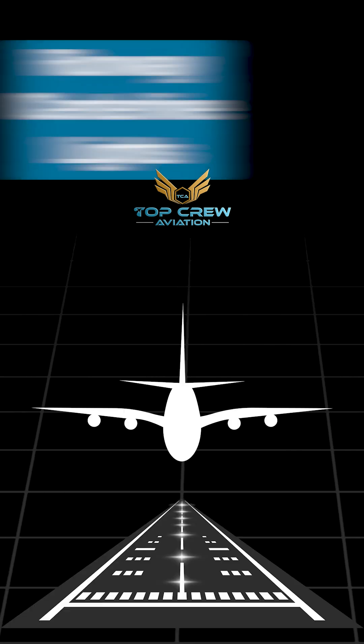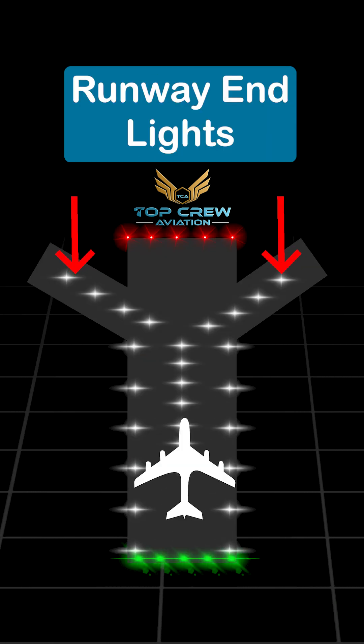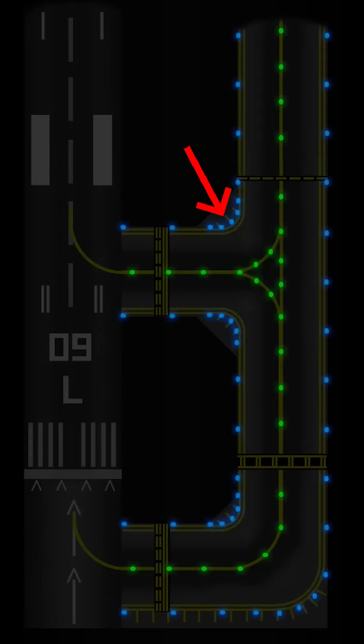Runway lights include lights such as runway edge lights, runway centerline lights, runway end lights, and runway exit lights. Airport lights include lights like your taxiway lights and runway lights. Taxiway lights are blue in color to signify the edge and green in color for the centerline.